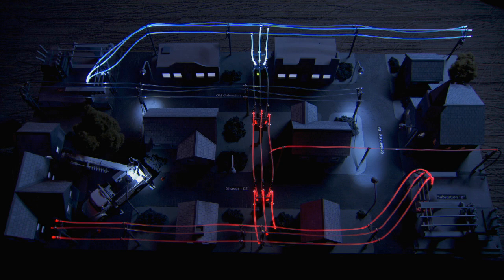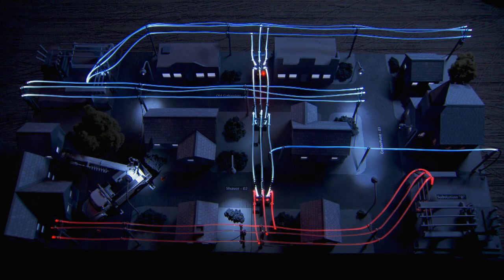The middle switch remains open while a field crew is dispatched to fix the problem. In this case, a tree trimming crew would also be dispatched to remove the source of the outage. After the crews have fixed the problem, the far and middle switches are closed, the near switches opened, and power is restored to the entire neighborhood.